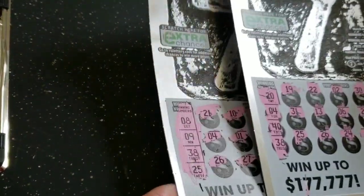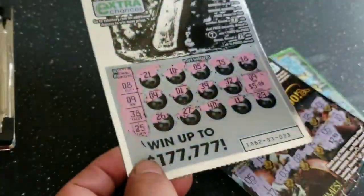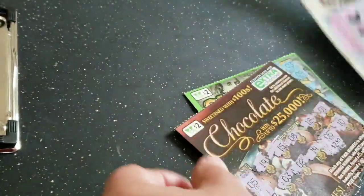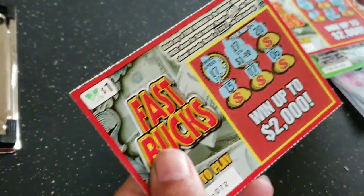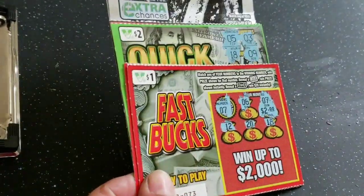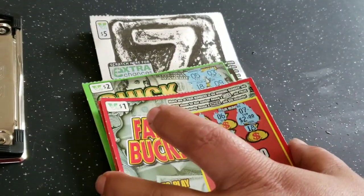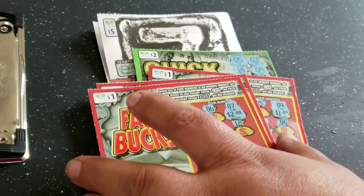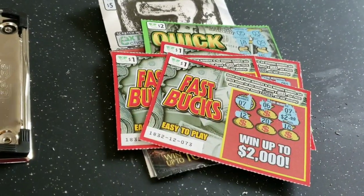Out of all these tickets, let me count: five, five, and five — so ten, twelve, fourteen, sixteen, seventeen, and nineteen. We won nineteen dollars back! We'll definitely take that — that's the most tickets we've had in a session. It was nice to get something back. This was a great session. We didn't get it all back, but it's always nice to keep getting something back to continue playing. Thanks for watching and good luck scratching!